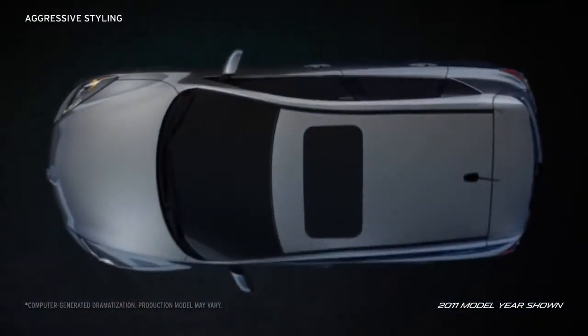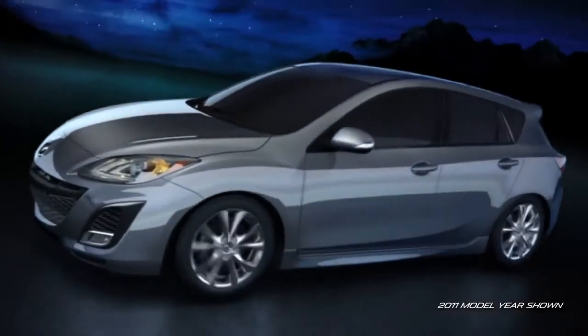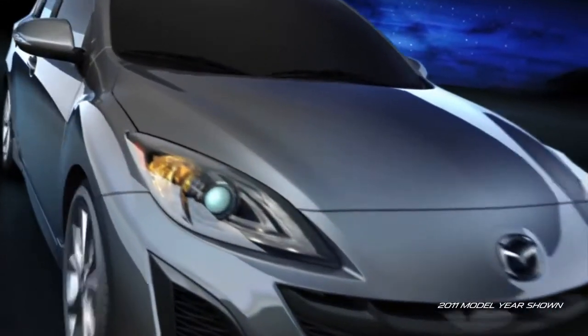The Mazda 3 5-door's aggressive styling matches its bold performance, while its instantly recognizable 5-point grille spreads a captivating expressive bold front. The car looks fun to drive, and it is.